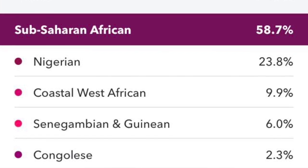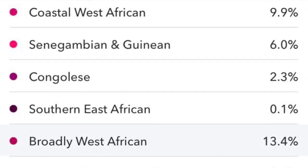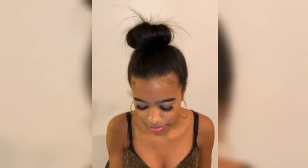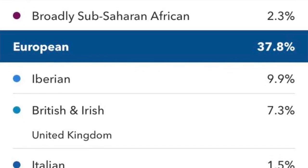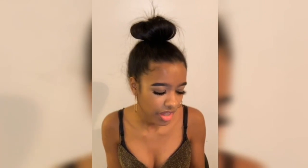It says 58.7% sub-Saharan African, so basically more than half of my DNA comes from Africa — I already knew that. It also shows Nigerian West Africa, the Congo, and 37.8% of my heritage is European.